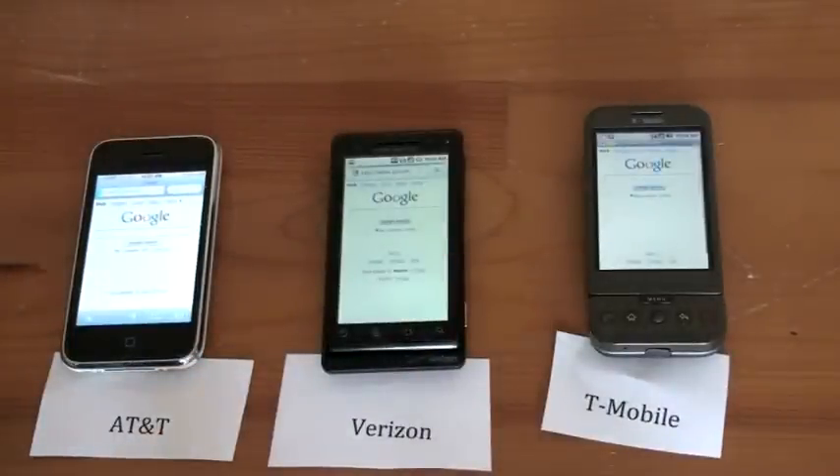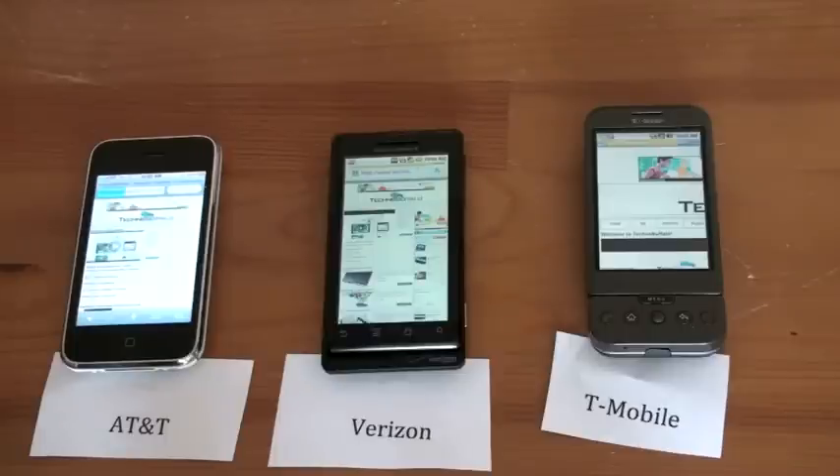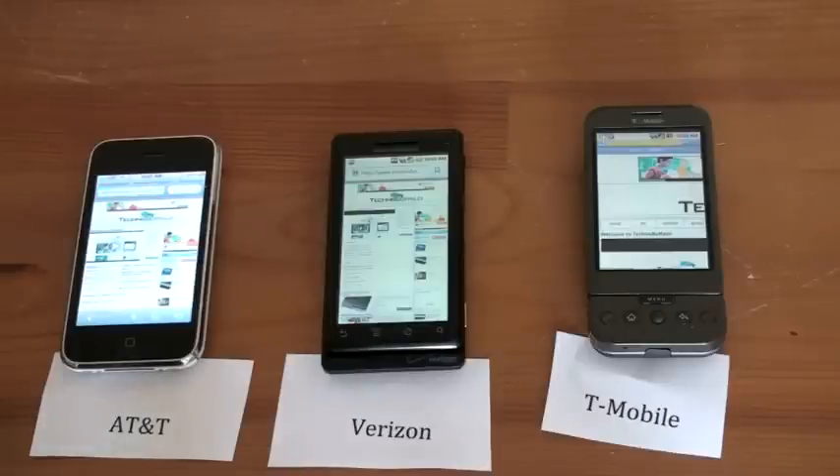That was almost exactly the same time, and we are off on all three devices. Now certainly your 3G speeds are going to vary depending on where you're at — this test is done in Southern California. Looks like Verizon jumped out to an early lead, AT&T is a close second, and T-Mobile is actually keeping up quite nicely. We can read content on all three sites. Verizon just finished. AT&T and T-Mobile are fighting for second. AT&T is done, just a few seconds behind Verizon, and T-Mobile is still loading.